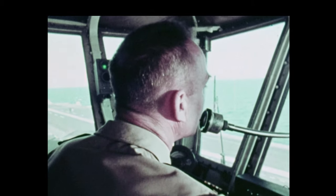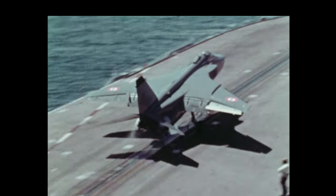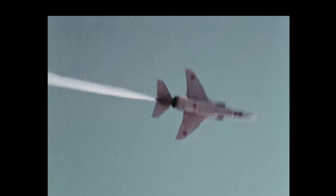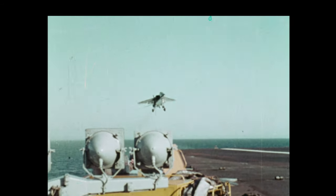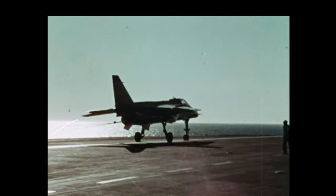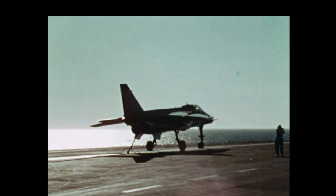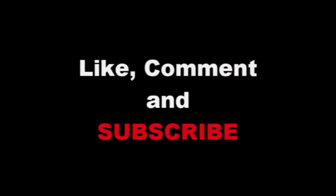The Jaguar will now be catapulted. This, then, is the naval version of Jaguar — a versatile, modern, effective carrier-borne aircraft.